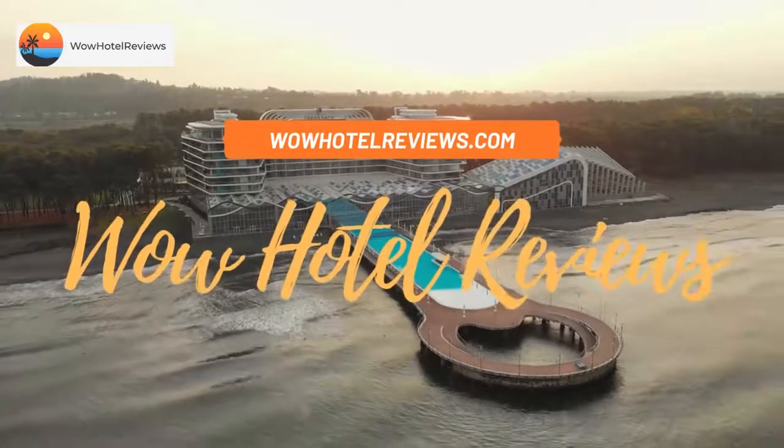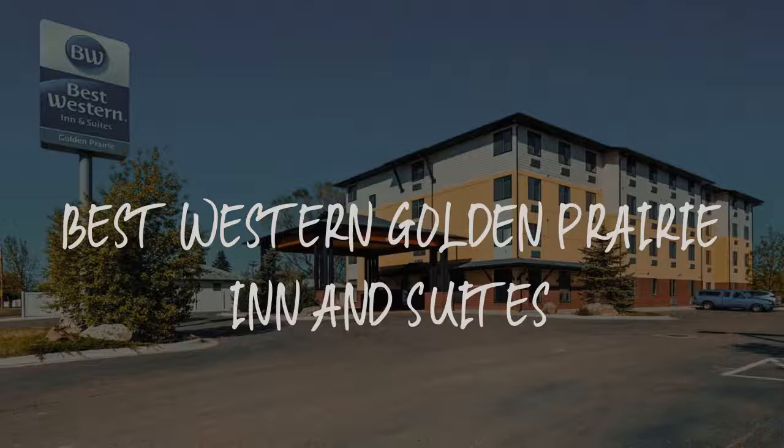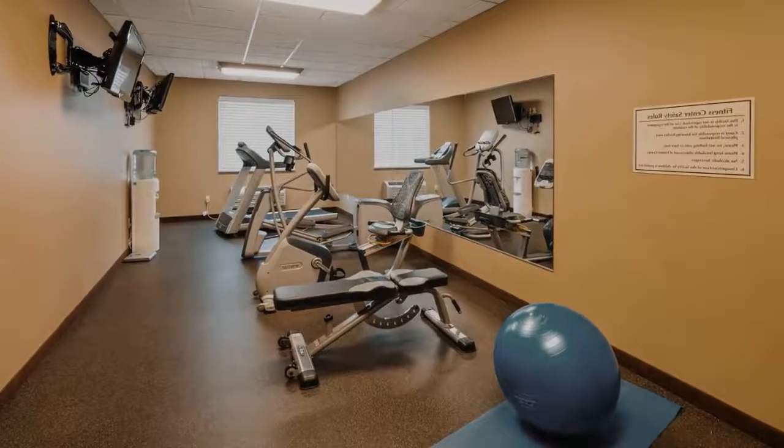Hello guys, welcome to Wow Hotel Reviews. Today I am reviewing Best Western Golden Prairie Inn & Suites — it's a 3-star hotel.